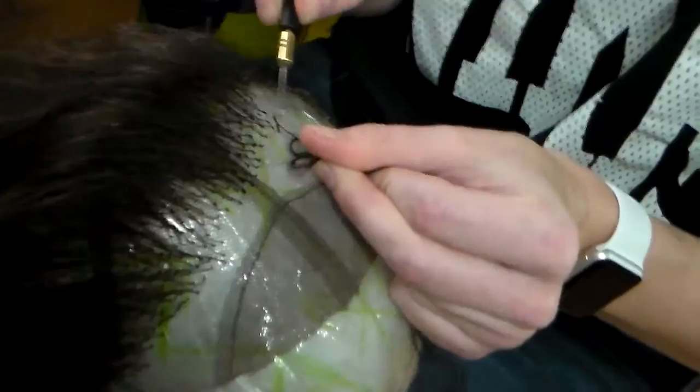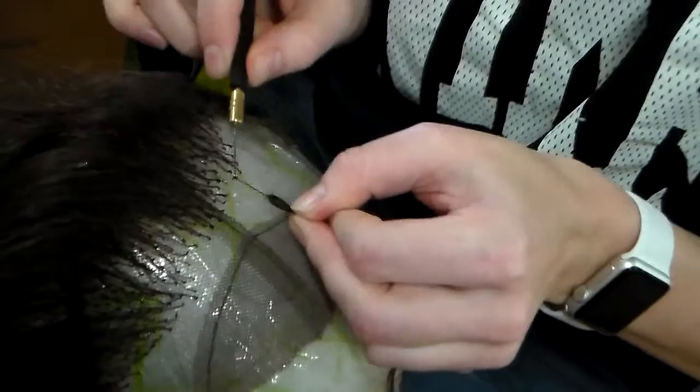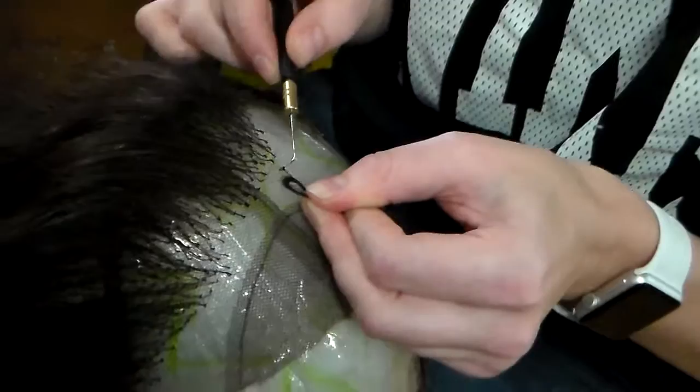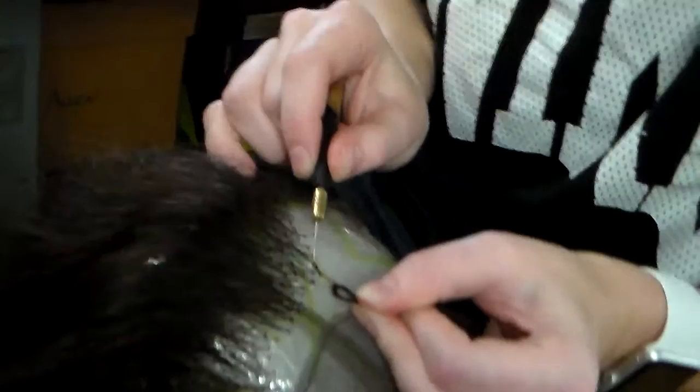When choosing where to place each knot, you don't want it to be too patterned. You want it to look natural and organic, meaning random. There's a good density for the top of the head to make it look natural based on what the character requires.